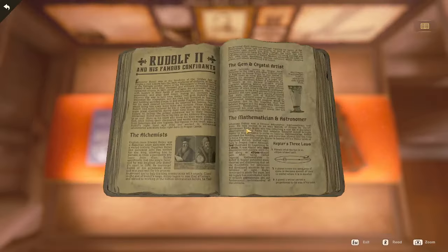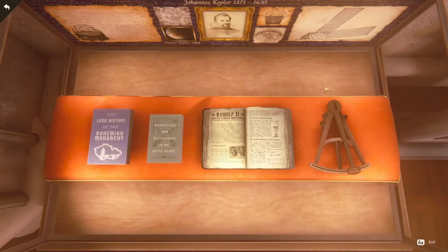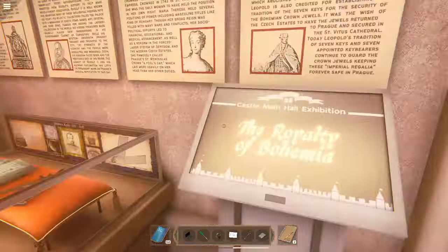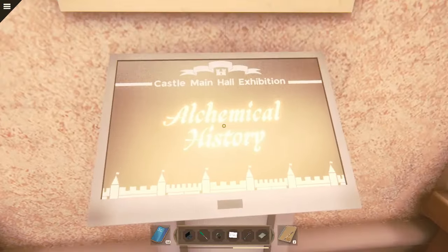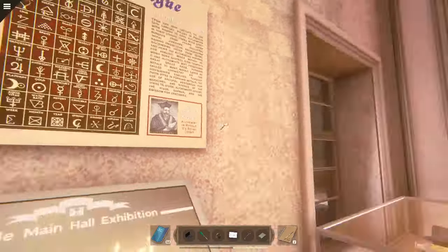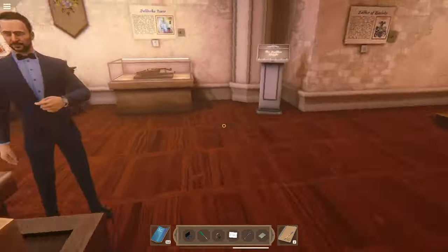Looking at the alchemy exhibit: it covers the alchemists, the gem and crystal artist, first circle then ellipse — that's how we knew how to open the top of the artifact! There's also 'Alchemy in Prague' and alchemical history, which I read back in Part 2. I've read every single thing in this museum.